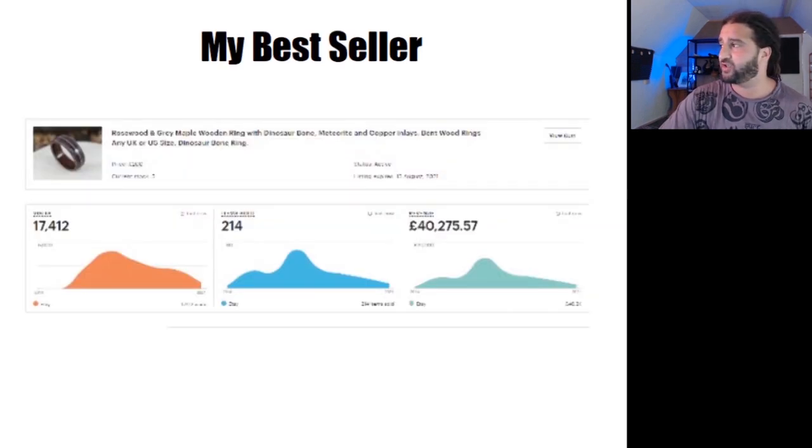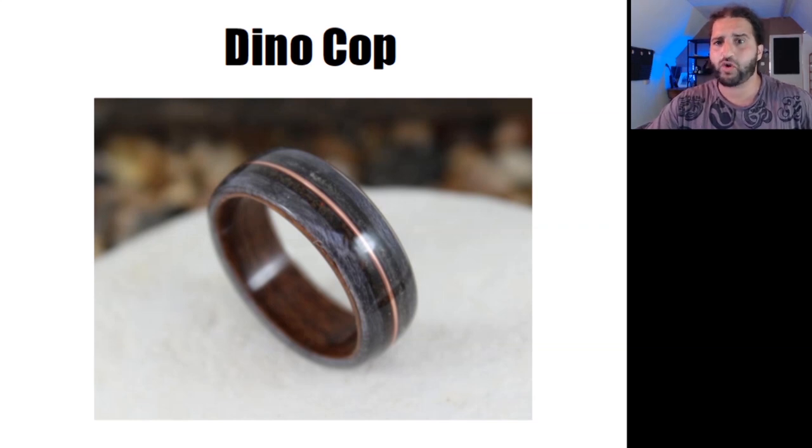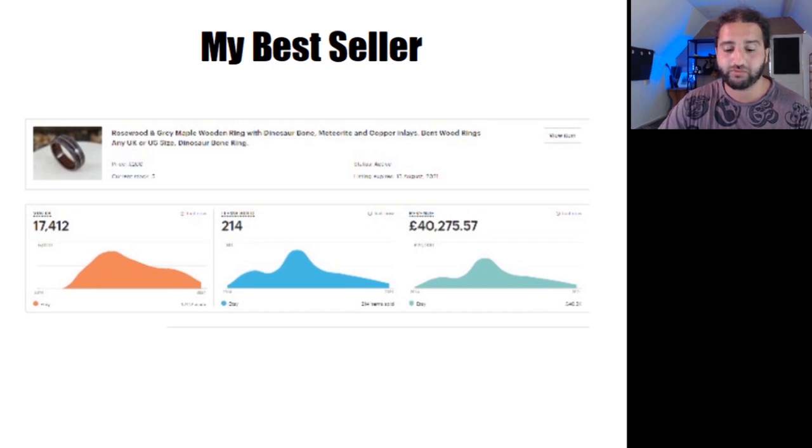Now I'm going to actually show you my specific example by reading the description of my best-selling item. I wrote this description about six years ago for my best-selling ring. It's not a masterpiece by any stretch of the imagination, but this product has made, so far to date, £40,275.57 in sales. You don't need to be perfect, and you can continually improve your descriptions over time. The product is a rosewood and grey maple bentwood ring with dinosaur bone, copper, and tektite meteorite inlay — I have lovingly called this design the Dino Cop.